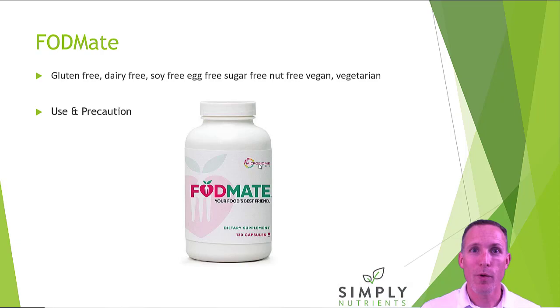We've seen a lot of great success with FODMAP Ease and we're really excited about it. I hope this quick video helps you get an understanding of what it's there for and what it can do. Please feel free to contact our practice — I'm with Select Health of the Twin Cities through simplynutrients.com. Thanks so much.